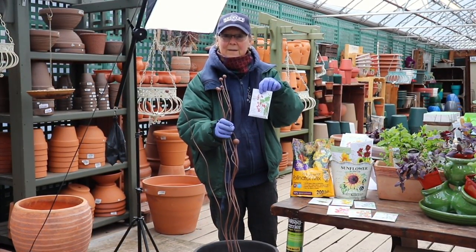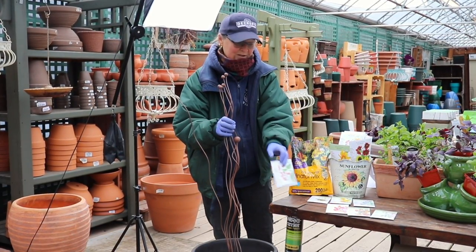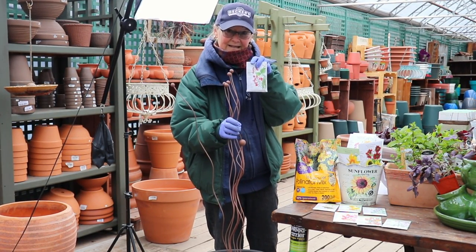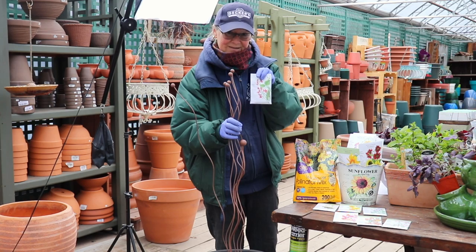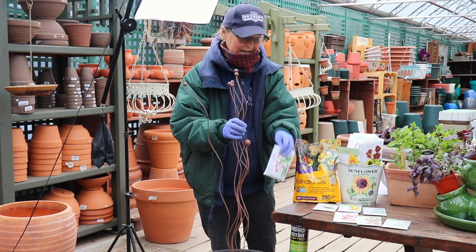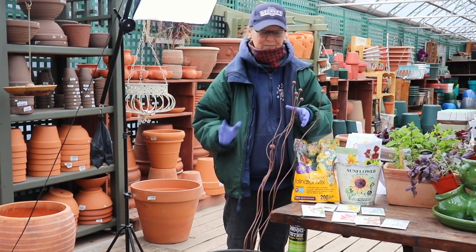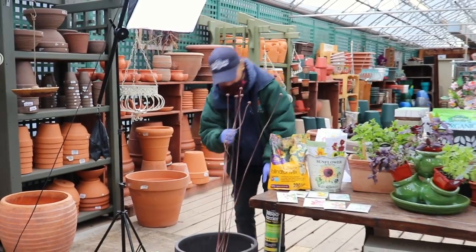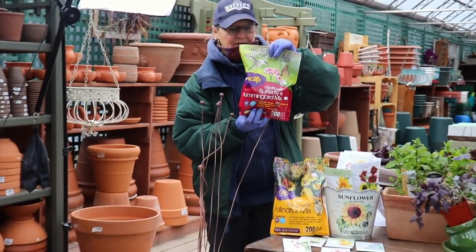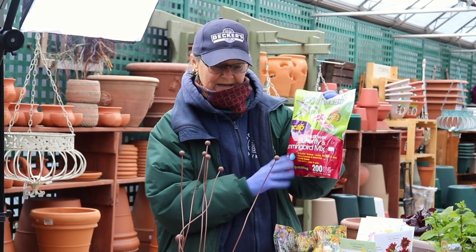This is a terrific hummingbird attractor. We'll have a seminar later for hummingbirds, but we have a lot of the seeds in now that you want to pick up — this is the number one, along with black and blue salvia which will come later, that you need to have to get your hummingbirds to remember your spot. Once they find you, they will be back. We also have the larger packets of hummingbird and butterfly mix.